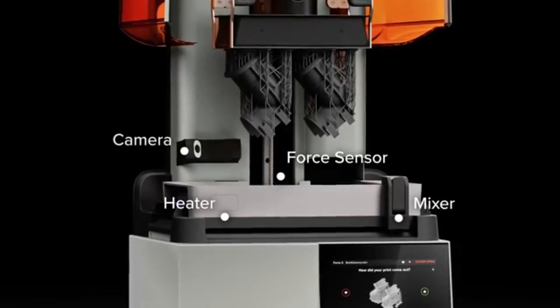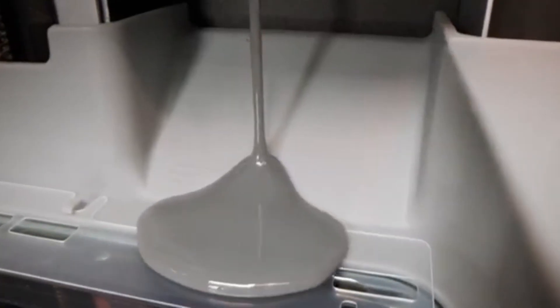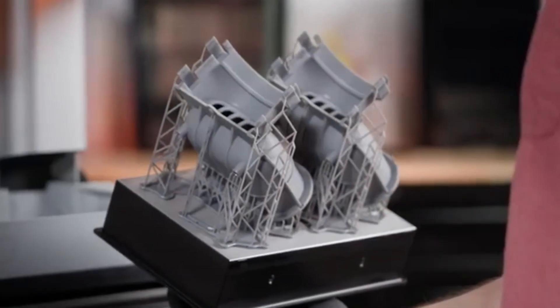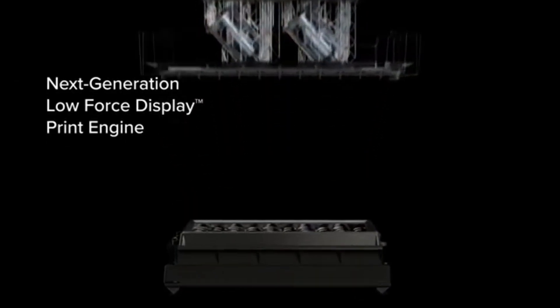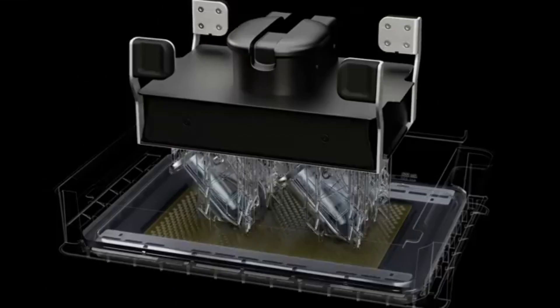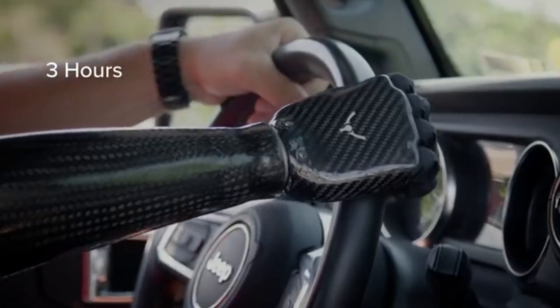This high level of accuracy allows designers and engineers to create complex geometries and prototypes that are both functional and visually stunning. The Form 4 boasts a larger build volume compared to its predecessor, allowing users to create larger models or multiple smaller parts in a single print session, enhancing productivity. The printer features an intuitive touchscreen interface for straightforward setup and operation, and is compatible with a wide range of materials, including standard, flexible, and high-temp resins.